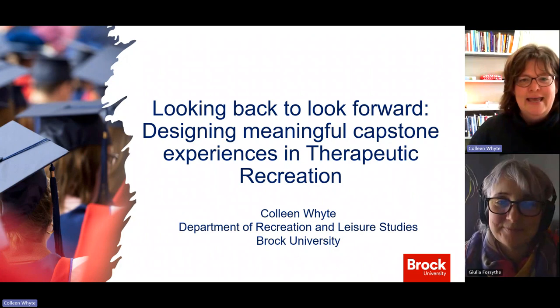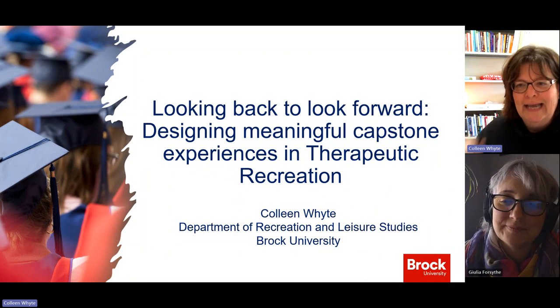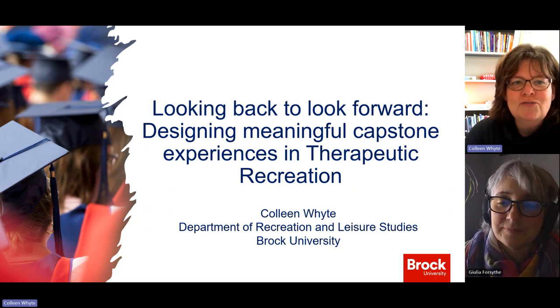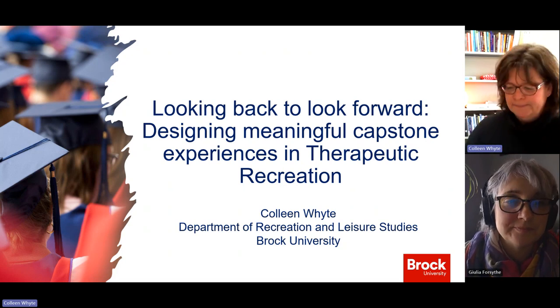Hi everybody. My name is Colleen White. I teach in the Department of Recreation and Leisure Studies. And my Chancellor's Chair research study was called Looking Back to Look Forward. That's a key concept in the capstone experience — designing meaningful capstone experiences in therapeutic recreation, which is my home field.